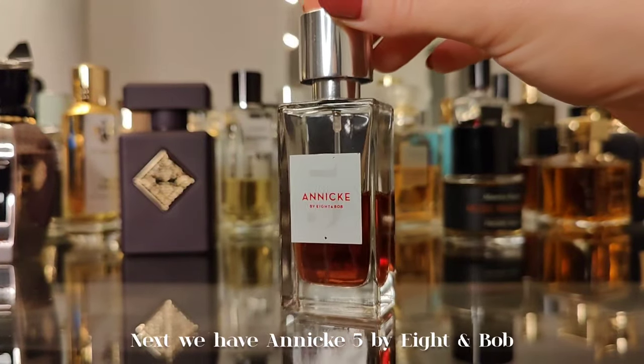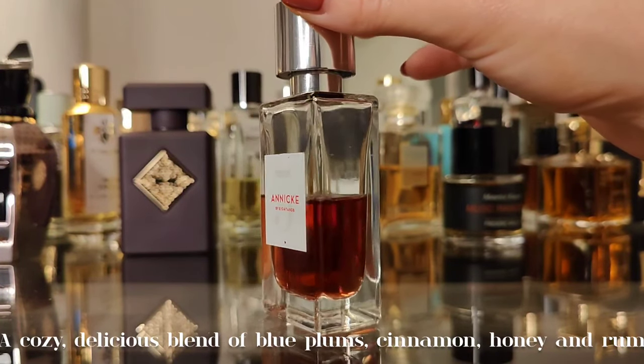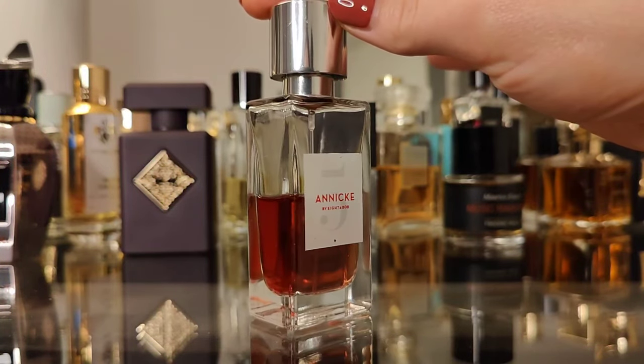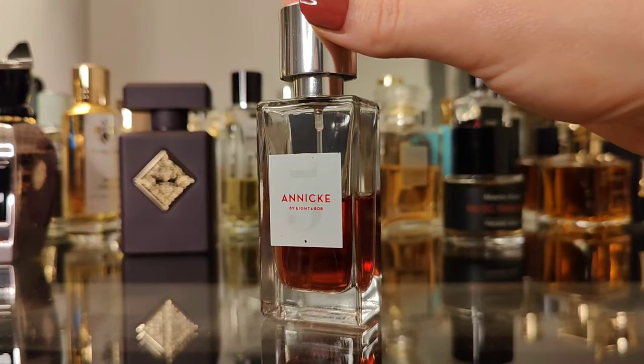Next we have Anika Five by Eight & Bob — a cozy, delicious blend of blue plums, cinnamon, honey, and rum. Warm, enveloping, super cozy, and attractive. A compliment getter. Love it.